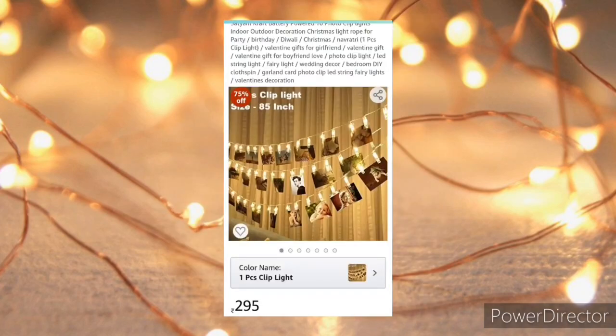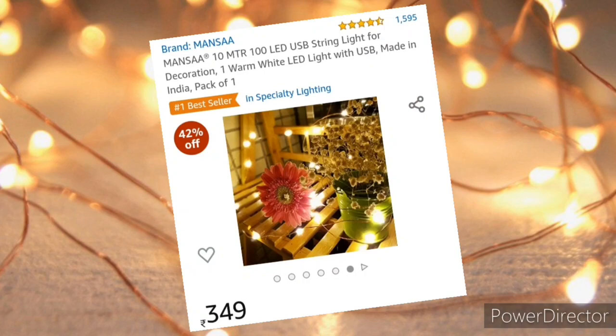These clip lights are just amazing to hang photos. The next item is rice lights, also known as fairy lights.